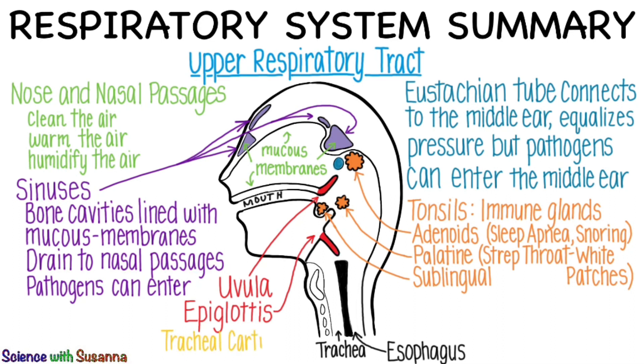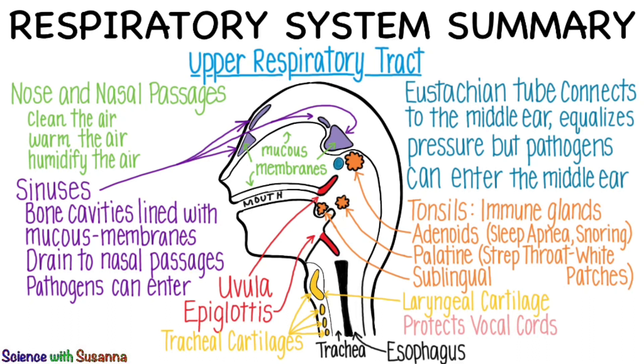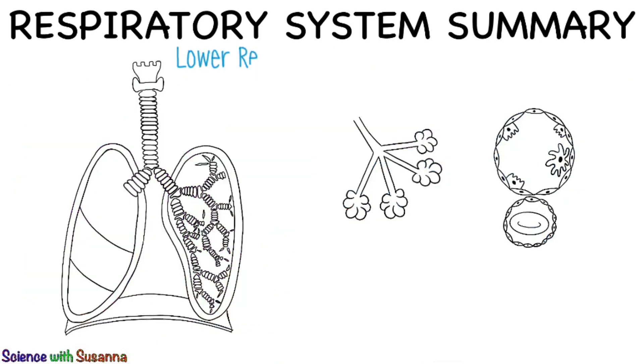Tracheal cartilages reinforce the trachea to keep the airway open. The largest of these is the laryngeal cartilage that houses the larynx, also called the Adam's apple. It protects the vocal cords, which are located right about here behind the protective cartilage. Inflammation of these vocal cords is called laryngitis.